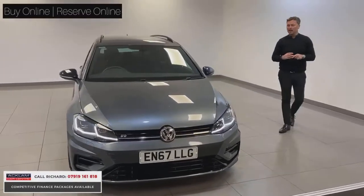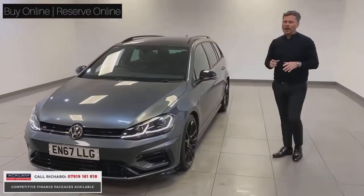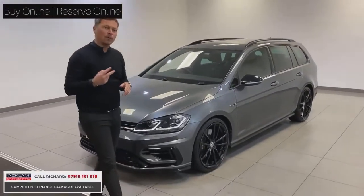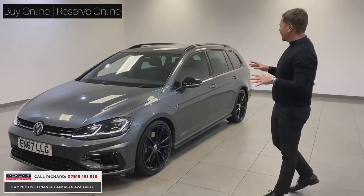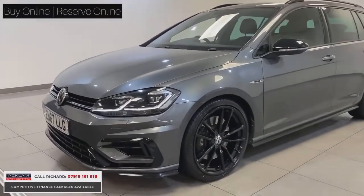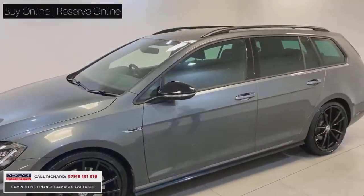Finished in Indium Grey Metallic with full black styling. Value for money at £24,754 live price, one owner from new, full VW servicing history in pristine condition on a 2017 67 plate with the black styling package. All the performance of the Golf R and the best hot hatches you can buy, with the practicality and space of an estate car.